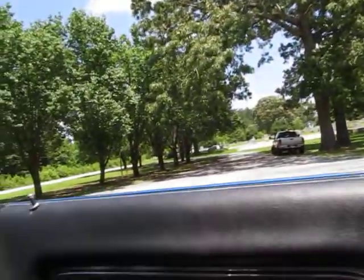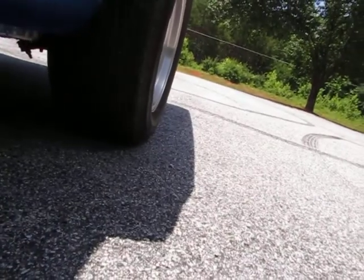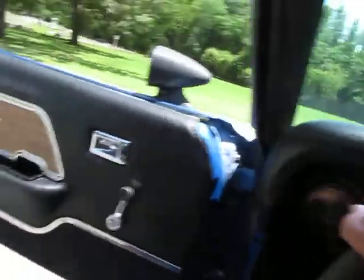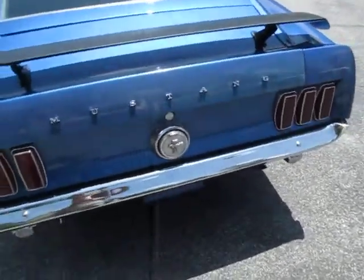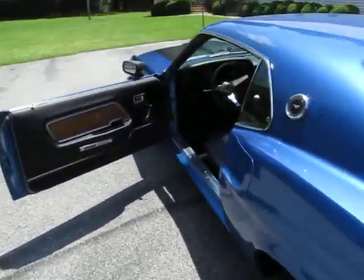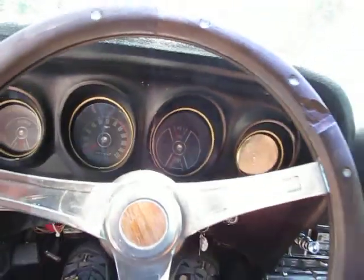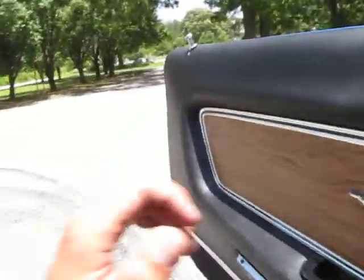It's got seat belts in the front. And just like Glenn was saying, it's got a really great sounding exhaust — very, very aggressive. I'm gonna hop back in here and turn it off. Park it in gear. Doesn't look like the emergency brake does work.